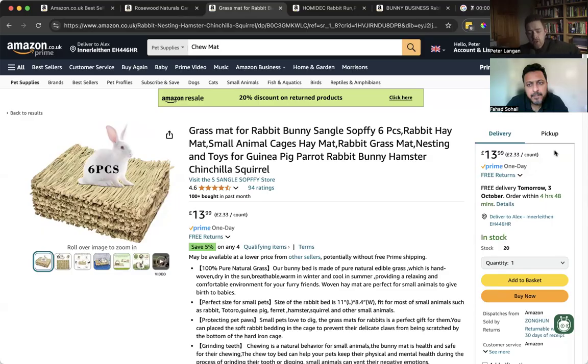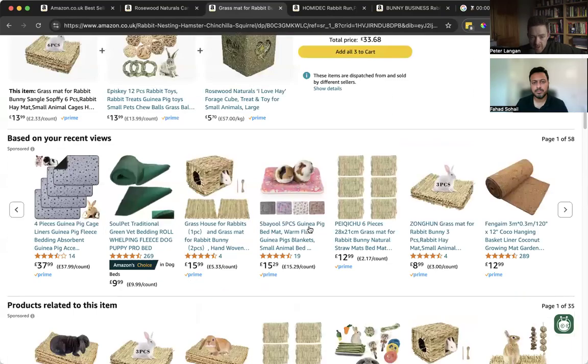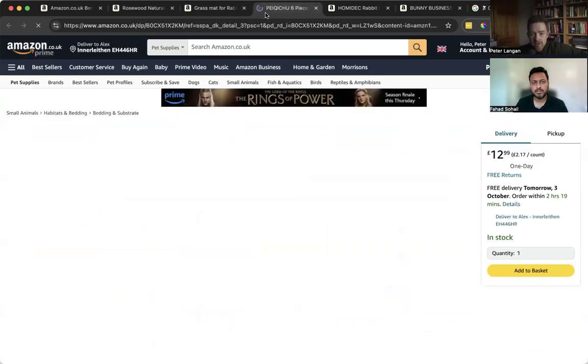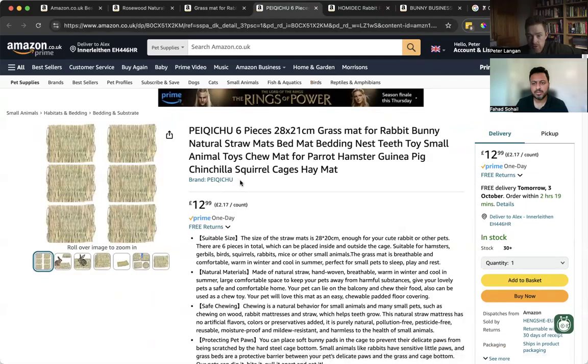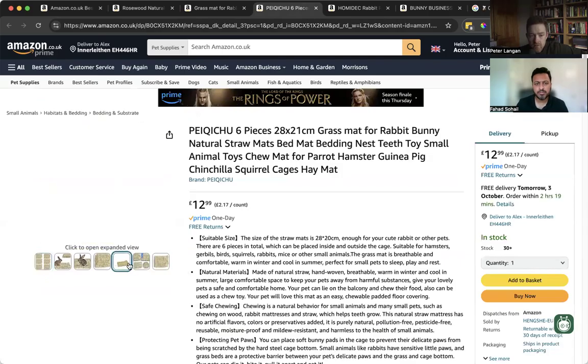I think this has been a good session — it just shows you that if you do this for an hour, you'll come away with multiple product ideas, no question. Let's recap what we've found. This listing is poor but selling 100 plus in the past month at 13.99 — there's room for optimization in graphics and copy. I saw another one that does a six-pack too. These newer listings with no reviews have still made some sales — it's a very new, very poor listing.